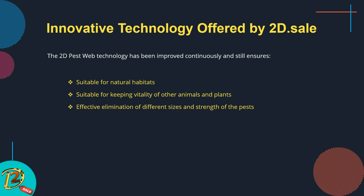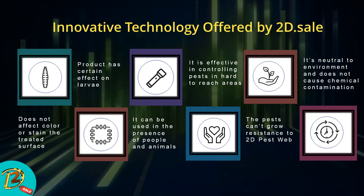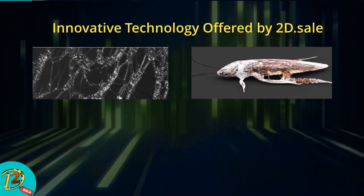The product is effective in eliminating different sizes and strengths of pests and is intended for all areas, especially restaurants, food processing facilities, and hospitals. It is entirely safe for users and their environment. 2D Pest Web does not stain and has no effect on the colors of sprayed surfaces, which is an important consideration when controlling urban pests such as bed bugs and fleas. The product has certain effect on larvae, is effective in hard-to-reach areas, and is neutral to the environment. Pests cannot grow resistance to 2D Pest Web, and it can be used in the presence of people and animals.